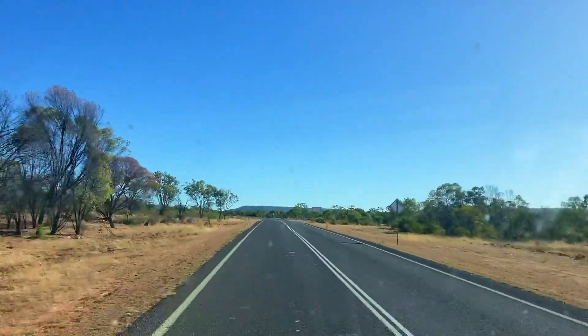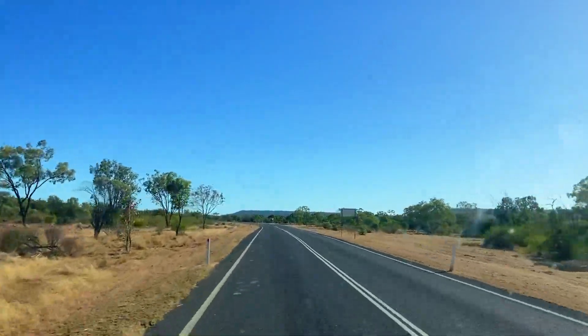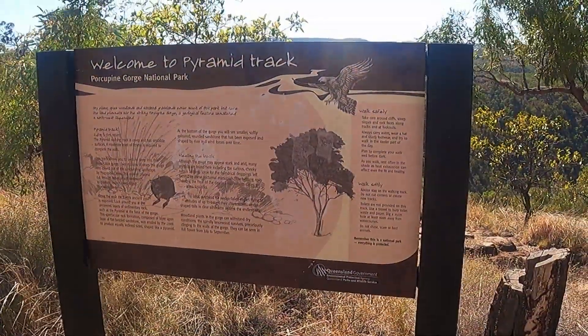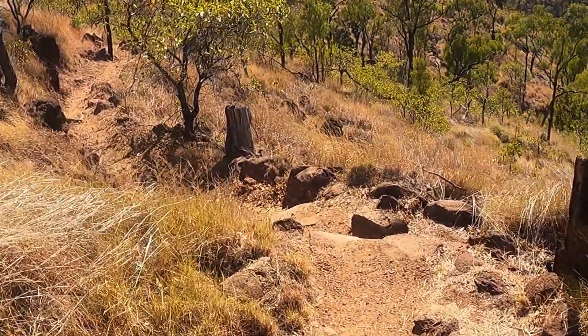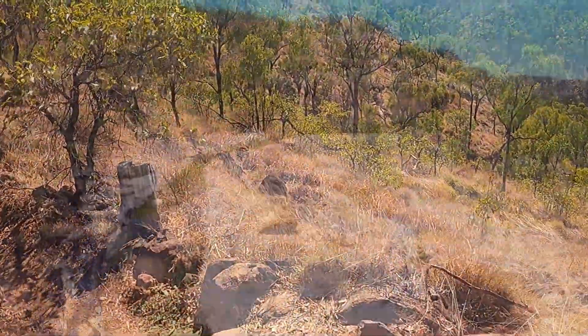Porcupine Gorge is 74 kilometres north of Hughenden along a sealed road. We take the 2.4 kilometre return walk down into the gorge, admire the Pyramid and take a refreshing swim in the crystal clear water.